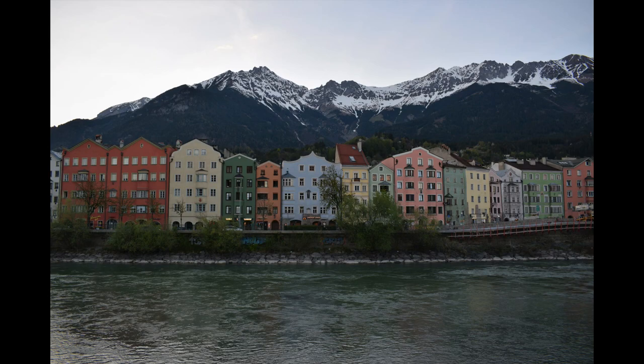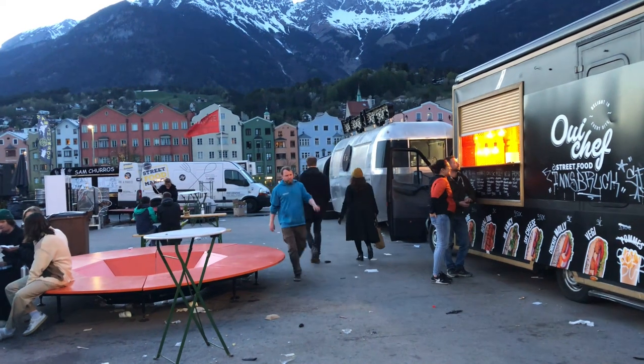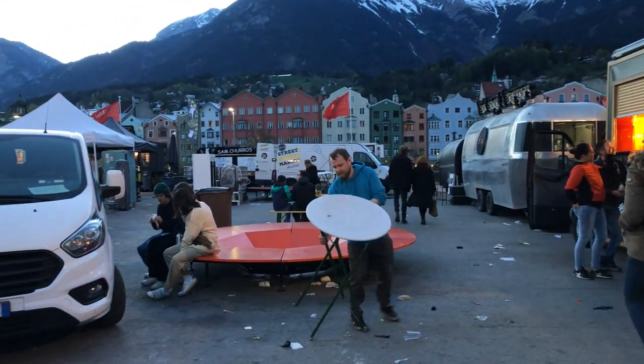We're going to the playground and just hung out at the hotel. Lucas left to go get some shots of a really famous area here in Innsbruck. We're going to go meet him and get some dinner because he said there are some food trucks there.